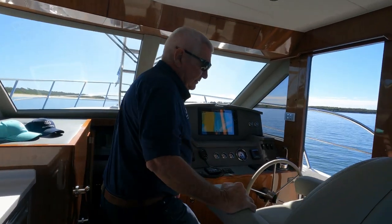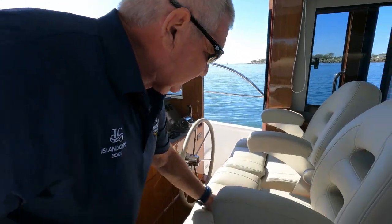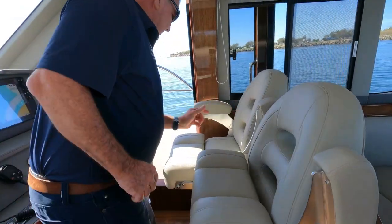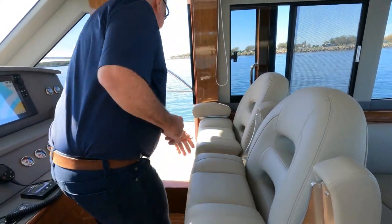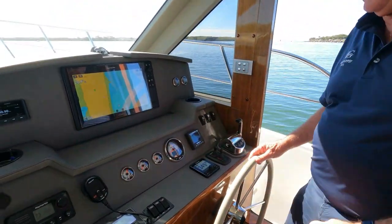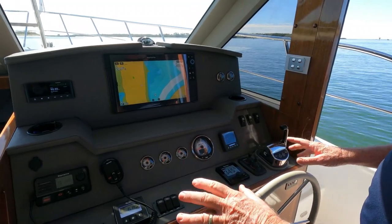Our helm station features dual helm seats which fold down and up. This folds up, that folds up, and that folds up. And we have our beautifully designed helm station.